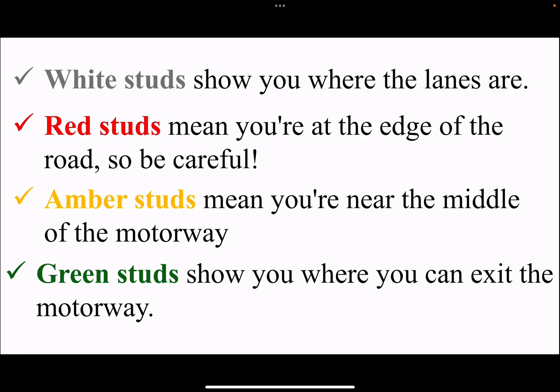Different colors tell you different things. White studs show you where the lanes are. Red studs mean you are at the edge of the road, so be careful. Amber studs mean you are near the middle lane of a motorway. Green studs show you where you can exit the motorway.